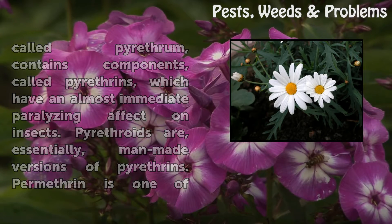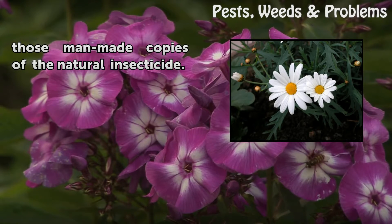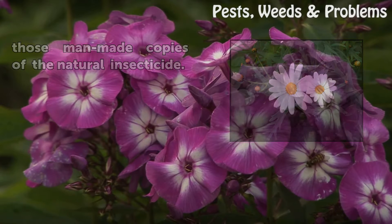Pyrethroids are essentially man-made versions of pyrethrins. Permethrin is one of those man-made copies of the natural insecticide.